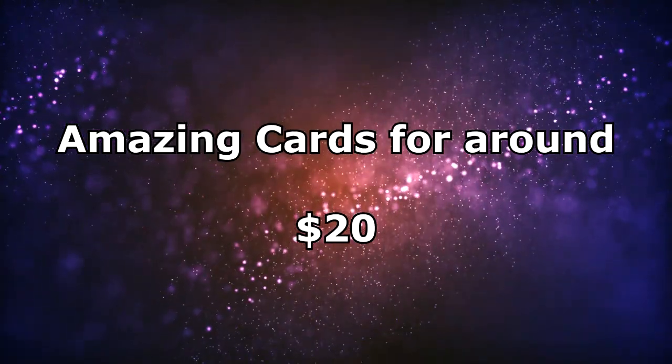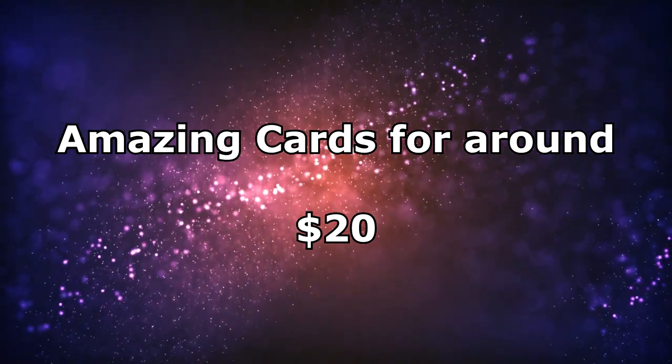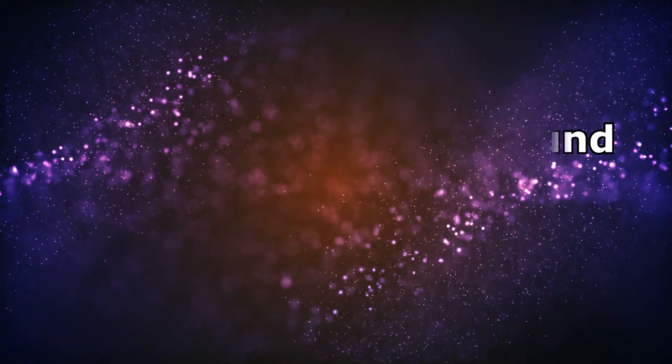Welcome back to the channel. In this video, I'm going to be taking a look at another bunch of cheap cards, this time around the $20 mark. And as you can see right here, I'm also using a different format than what I usually do. Let me know if you like this format better than the other ones, where I would usually just browse on TCGPlayer and CardMarket and record my screen, or if you like this one better.